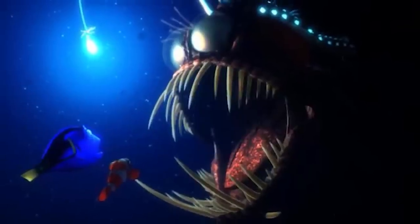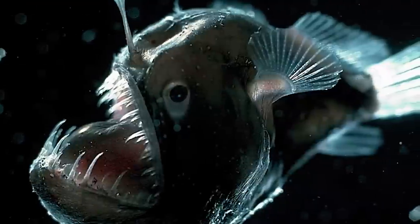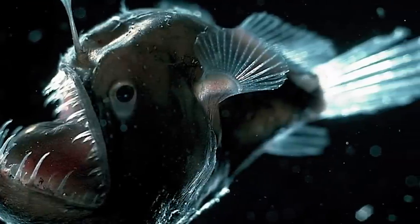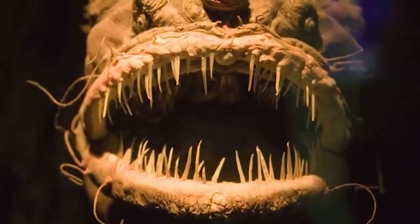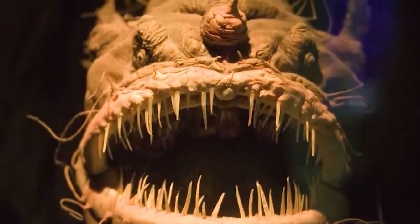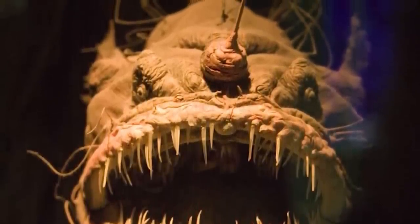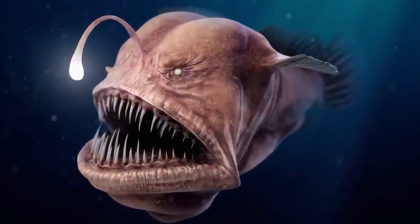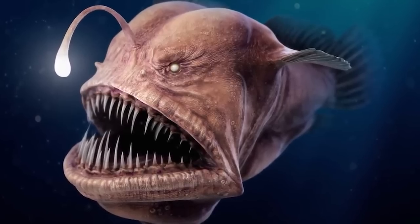The anglerfish has an organ attached to the front of its head called an esca. The esca is able to emit light due to a special form of bacteria called bioluminescence. The esca organ is actually the reason the anglerfish is able to live about 3,300 feet deep in the ocean, which is 583 feet more than the Burj Khalifa, the tallest building in the world. There are supposed to be over 200 species of the anglerfish.